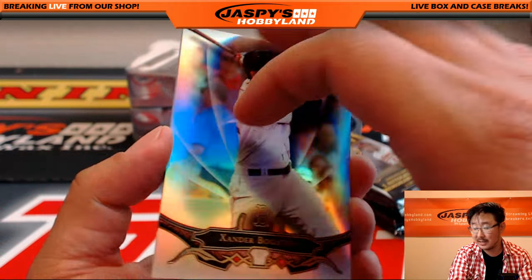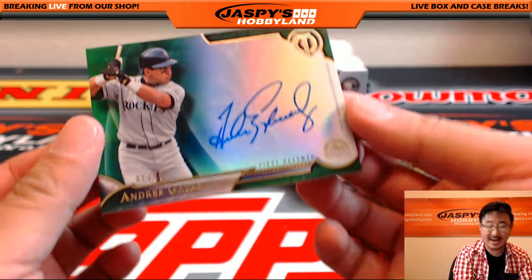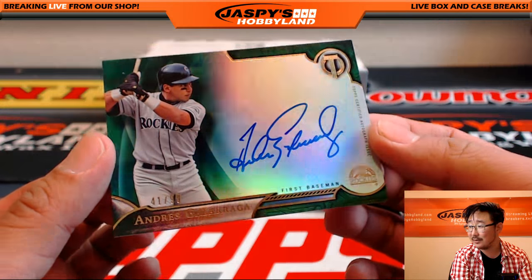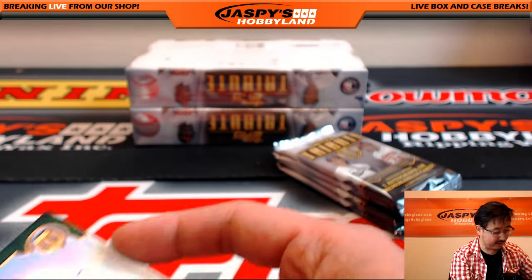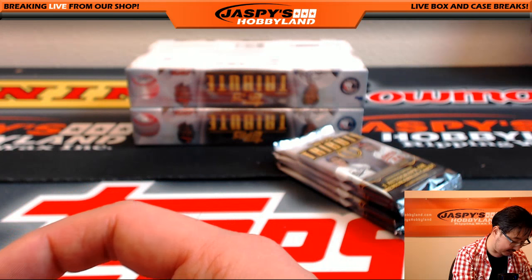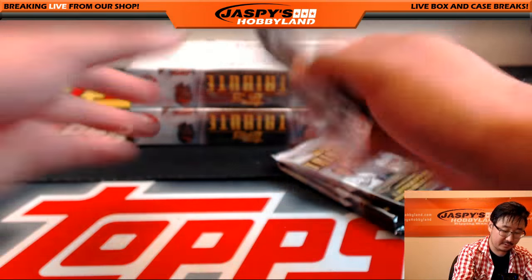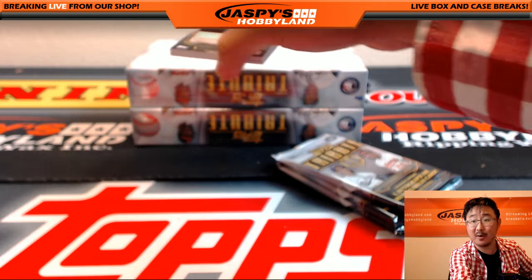Xander Bogaerts having a great season, and Andrew McCutcheon. Your autograph — Andres Galarraga, 41 out of 99, very very nice. For the Rockies, going out to Lee. Nice auto, man. Good tribute day for you — it's baseball, you know what I mean?